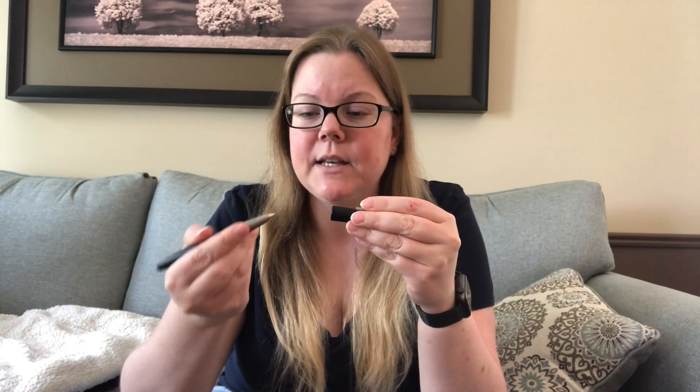Some people have said that this nib dries out, but I haven't experienced that ever. I have owned two Lamy 2000s — one with the fine nib and one with the medium nib. Fun fact, I've also done a comparison of the fine nib and the medium. Spoiler: I prefer the medium.